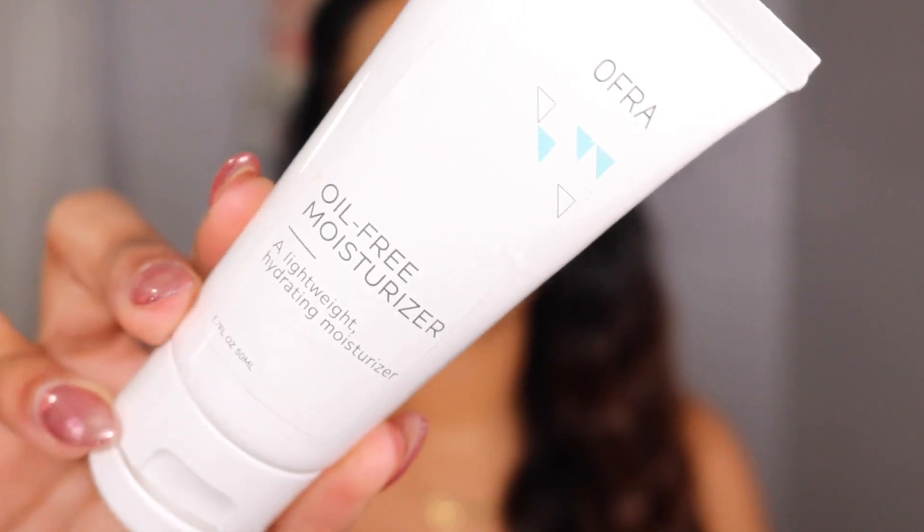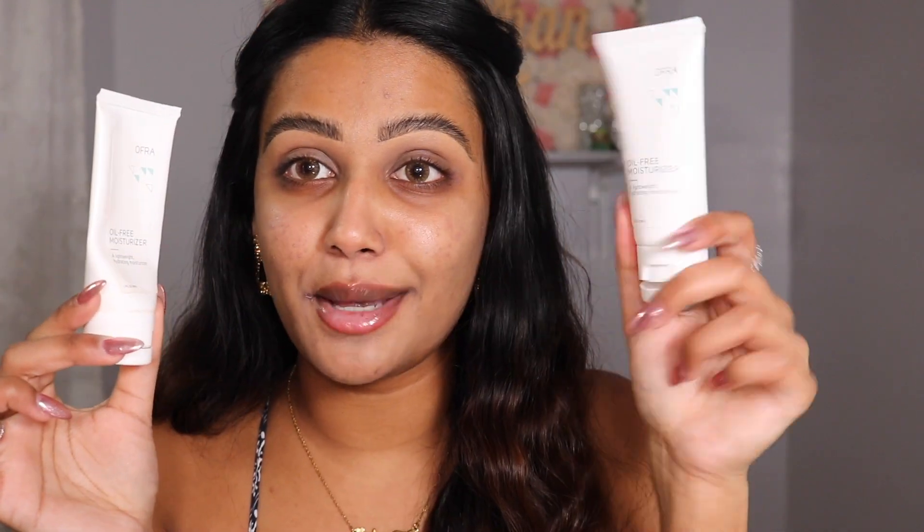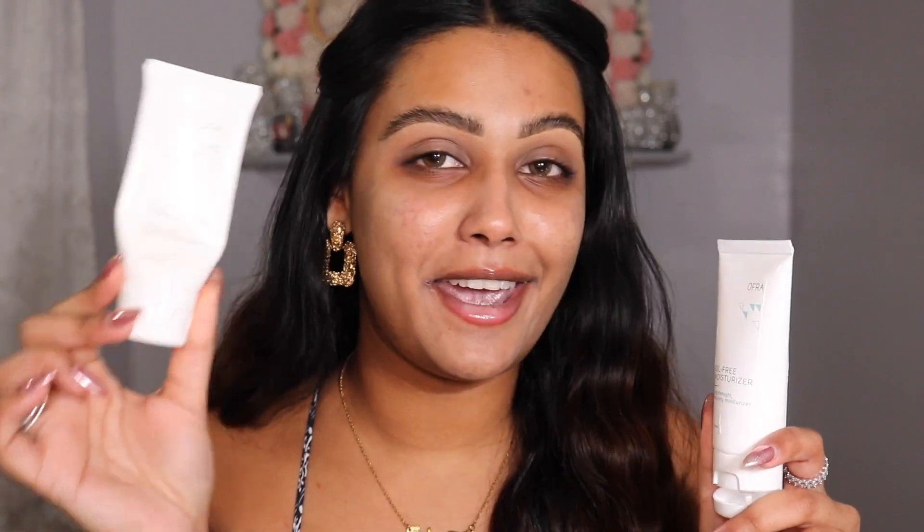I already have my brows on because this video would be forever long if I did my brows on camera. But we are first going to be moisturizing our skin. If you haven't tried this moisturizer you are missing out — this is the Ofra Cosmetics oil-free lightweight hydrating moisturizer. I'm going to show you the one I actually use to show how much I love this. I do like four dots and I'm just going to buff this in. I have normal to dry skin just as a reference. Such a great moisturizer.